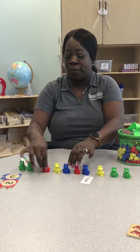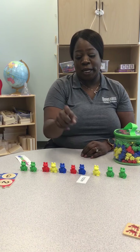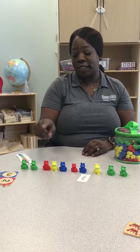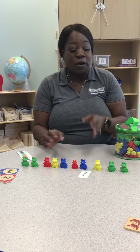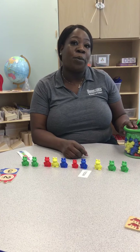Let's try and count them again: one, two, three, four, five, six, seven, eight, nine, ten. So remember, we can get objects from the household to count one through ten.